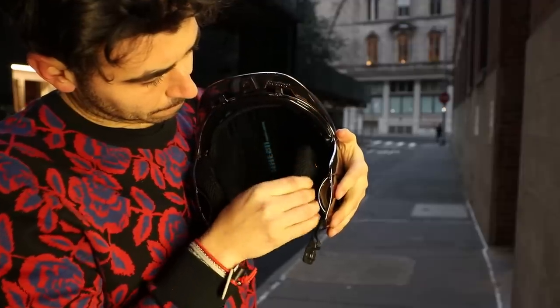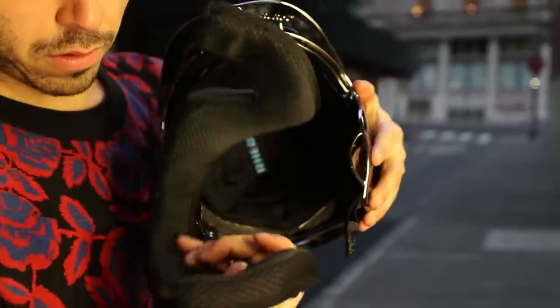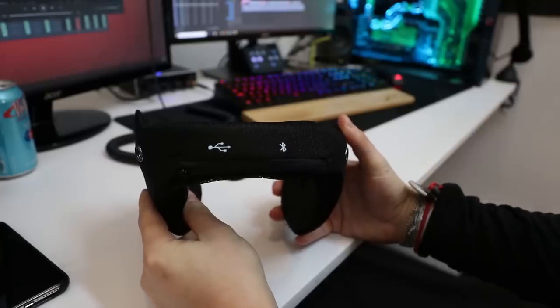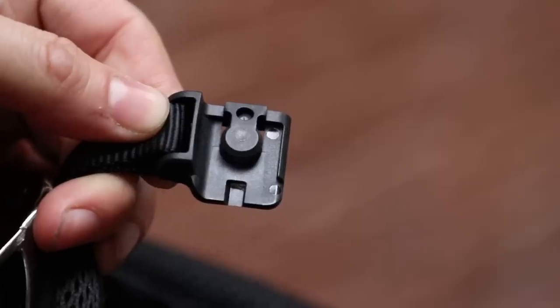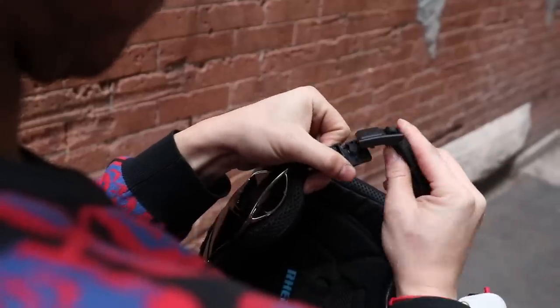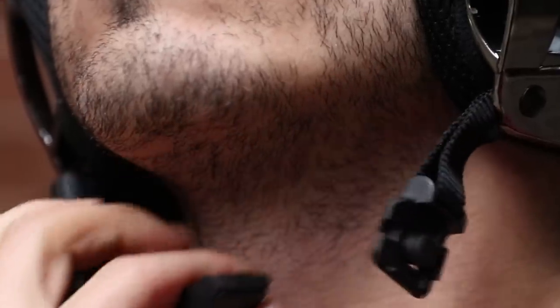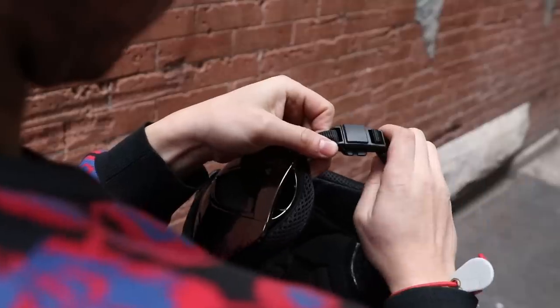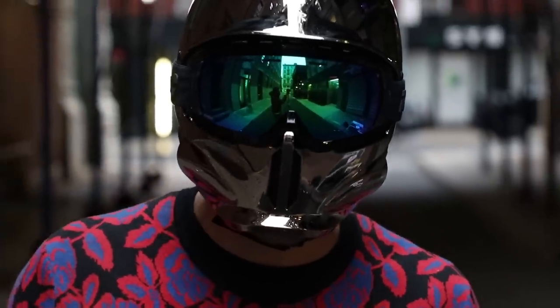Rurok's 1DX line of helmets also has an interchangeable neck and cheek pad that can be swapped with the company's Shockwave Bluetooth module, so you can take calls and listen to music while on the go. Last but certainly not least, the chin strap is genius — it's a magnetic clasp that snaps into place with no effort and locks in securely, yet can easily be undone simply by squeezing it. It is so wonderfully simple.